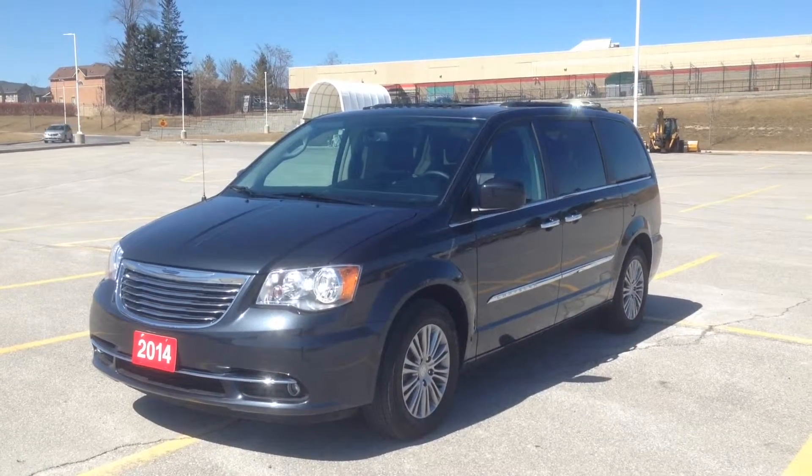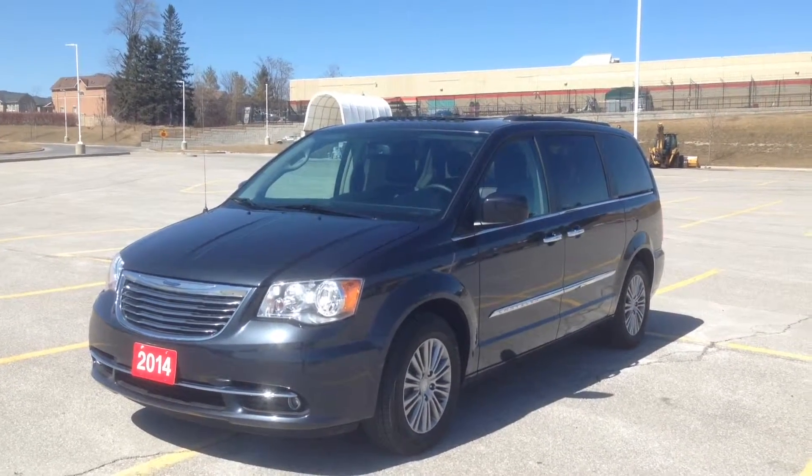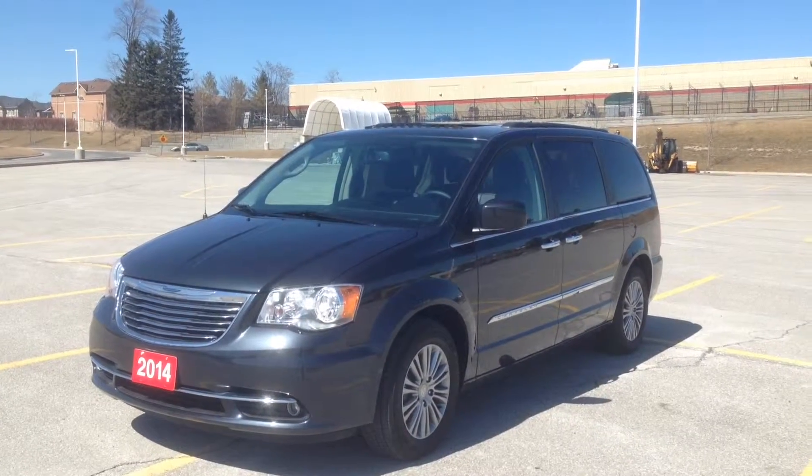Hey guys, I'm here at Carver Dodge Jeep in Newmarket, Ontario, right across the street from Upper Canada Mall. Today, we're looking at a pre-owned 2014 Chrysler Town & Country Limited.